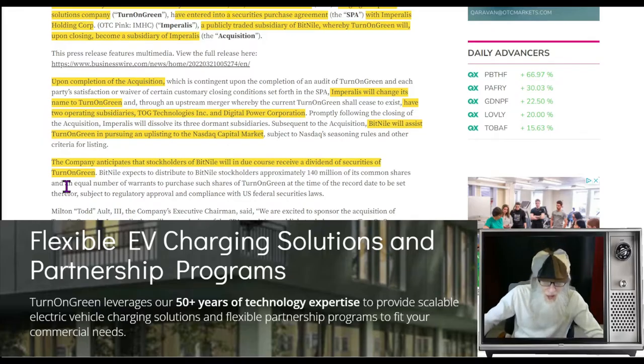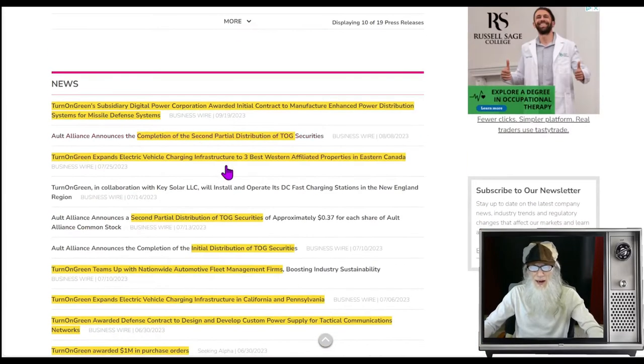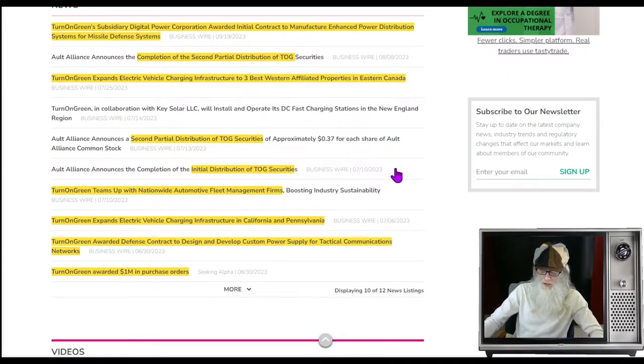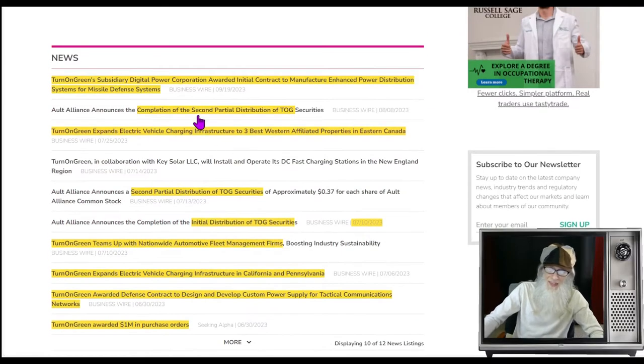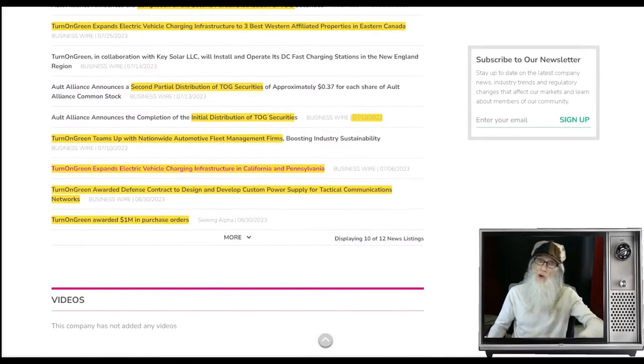The company anticipates that stockholders of Bit Nile will in due course receive a dividend of securities for Turn on Green. We have three pieces: the initial distribution of those dividends at the beginning of July, then a partial distribution about a week later, and then a second partial distribution. They're getting their shares in bits and pieces.